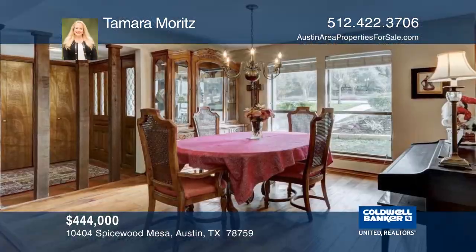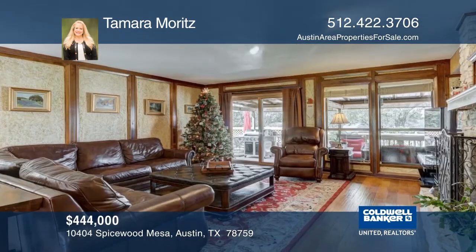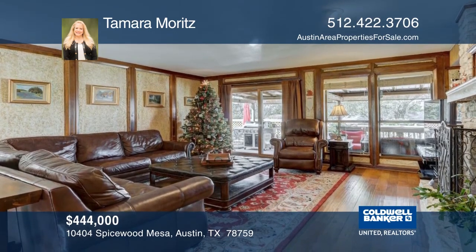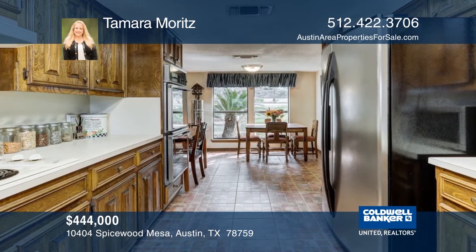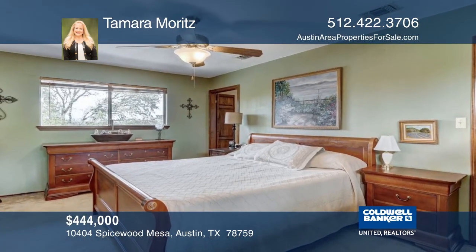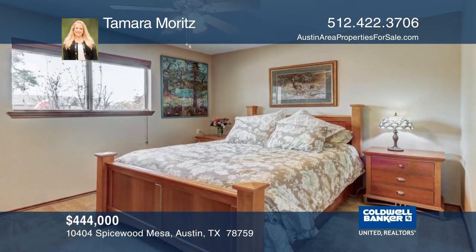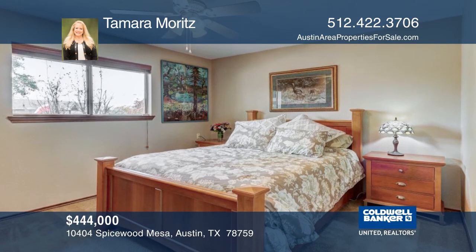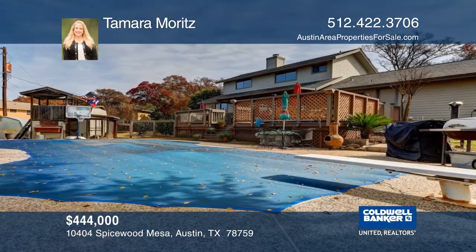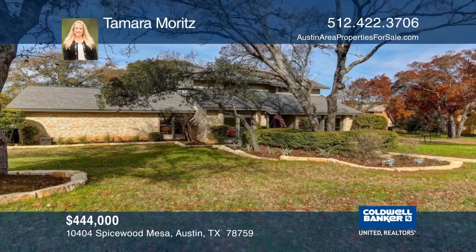This great two-story home is located on just over half an acre. Conveniently located close to everything, including sought-after Laurel Mountain Elementary, Canyon Vista Middle, and Westwood High School, this home includes some updates but is ready for your personal touches. Features include a large family room, formal dining, study, three spacious bedrooms, two full baths, an in-ground pool, extensive deck, raised bed gardens, and storage buildings. This property won't last long — see it today with Tamara Moritz.